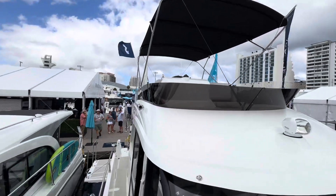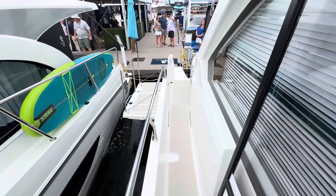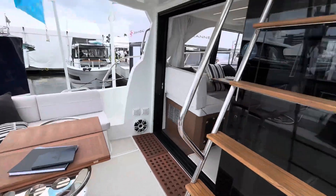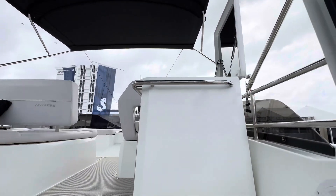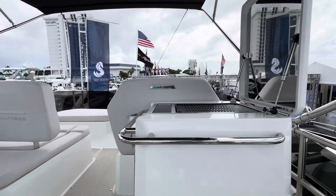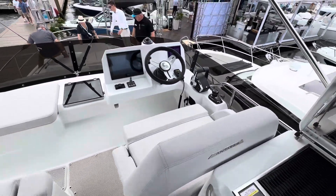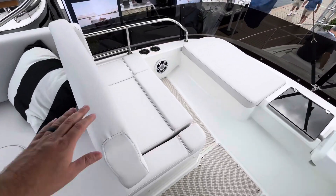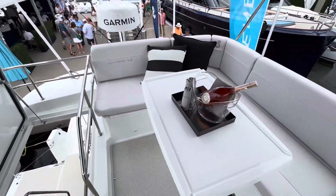Now, let's go around and check out that flybridge, which incorporates some pretty unique features for a boat this size. The first thing you'll notice right off the bat: a summer kitchen with a refrigerator. Very nicely laid out helm area. Forward facing seating that also folds down to make a sun bed, and then the wraparound seating here with a dining table.